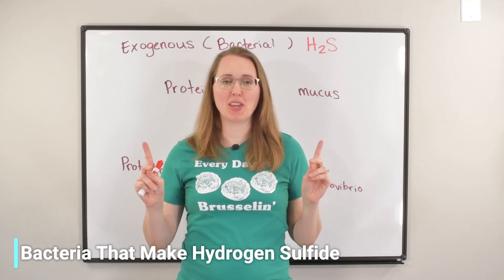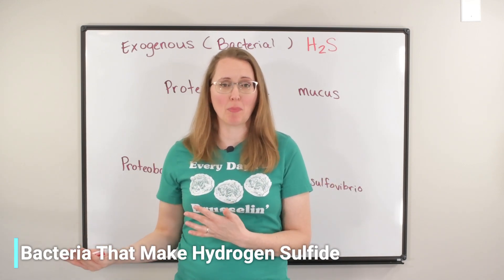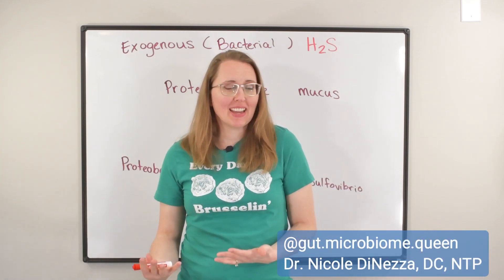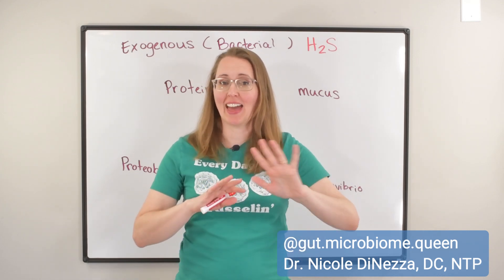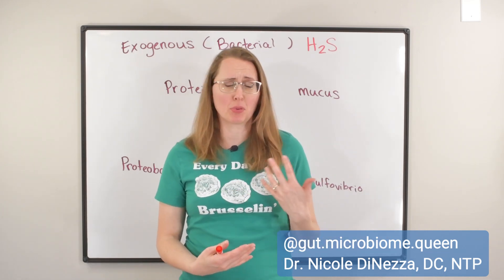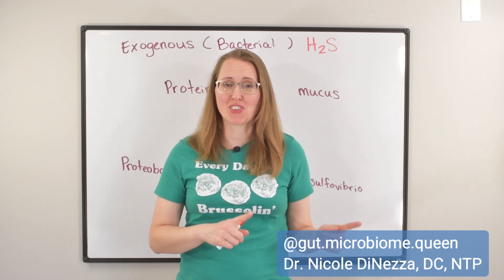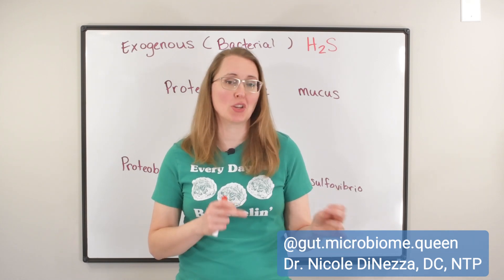Before we get into the bacterial goodness, I want to recap what I talked about in the previous video, which was about endogenous, aka homemade, hydrogen sulfide. As a recap, your body, your cells, make their own hydrogen sulfide, and that hydrogen sulfide is actually pretty rad. It's anti-inflammatory, it protects the brain, it's good for the immune system, and researchers are trying to develop drugs that increase hydrogen sulfide production in the human body.